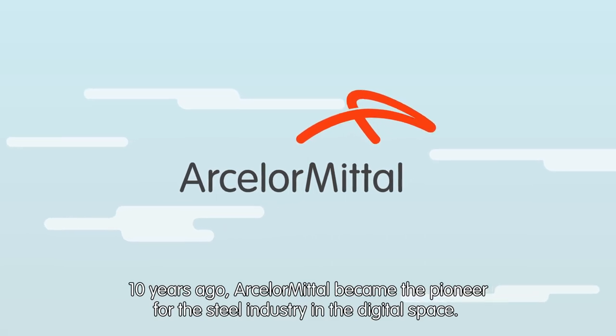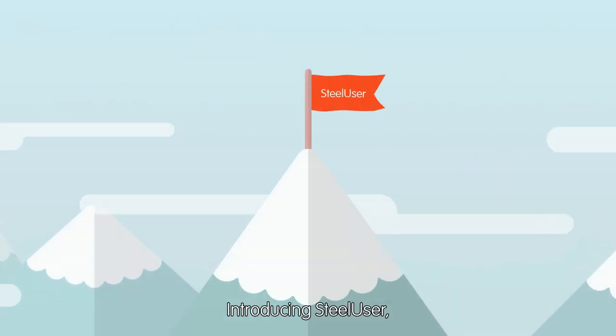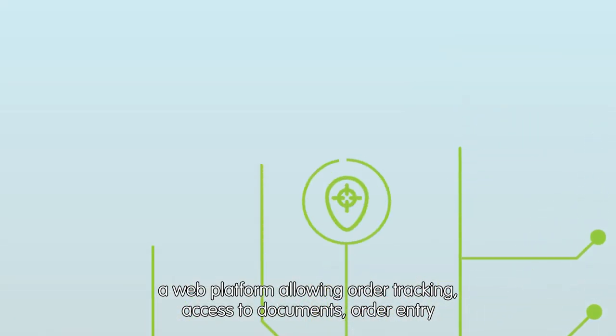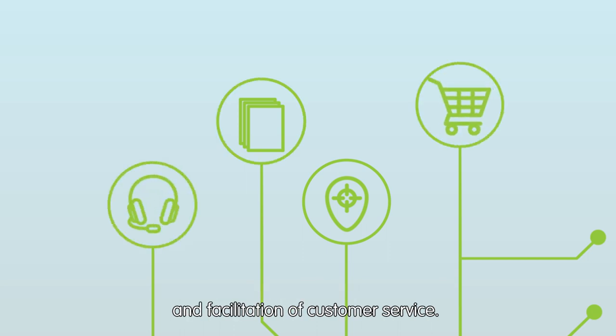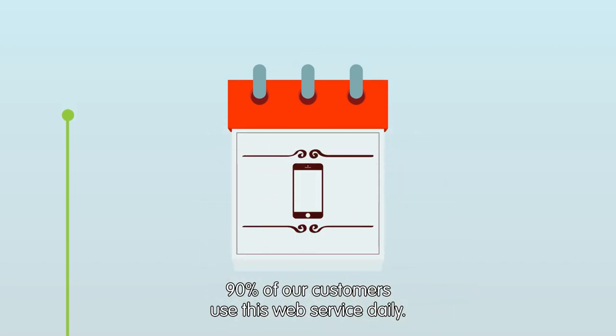Ten years ago, ArcelorMittal became the pioneer for the steel industry in the digital space, introducing SteelUser — a web platform allowing order tracking, access to documents, order entry, and facilitation of customer service. Ninety percent of our customers use this web service daily.